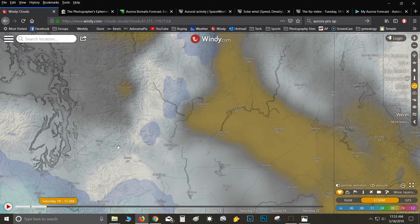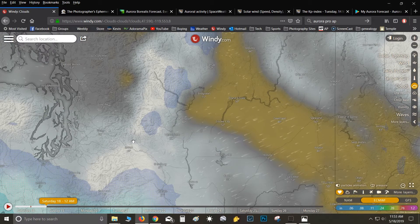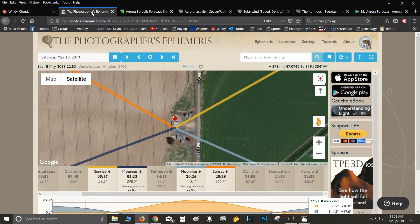Once I determine where I'm going to chase, if the storm is strong enough, I go to the Photographer's Ephemeris — I'll provide all the links in the description. What I'm looking for is the astro end, which is astronomical twilight. Right now astronomical twilight for night is 10:53. I've learned that if the storm is strong enough you can subtract 30 minutes from that and still see it. The other night I got a test shot about 30 minutes before astronomical twilight with the moon out, and the storm was strong enough to see green on the horizon.